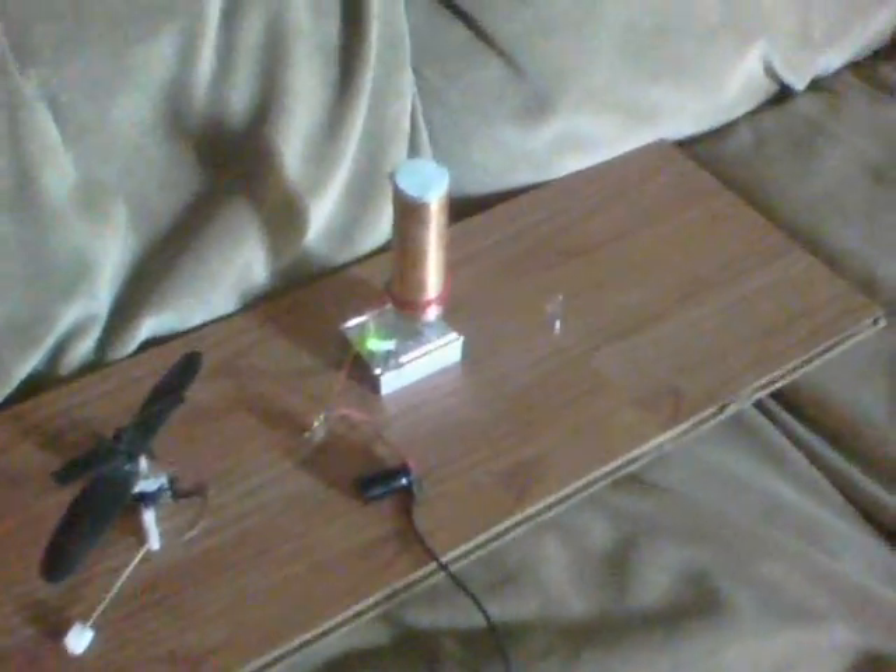Here we are with the Wednesdaydale tower again, and now it's powered by a 3.7 volt Nokia charger, which does still power the old phone — there we are charging.